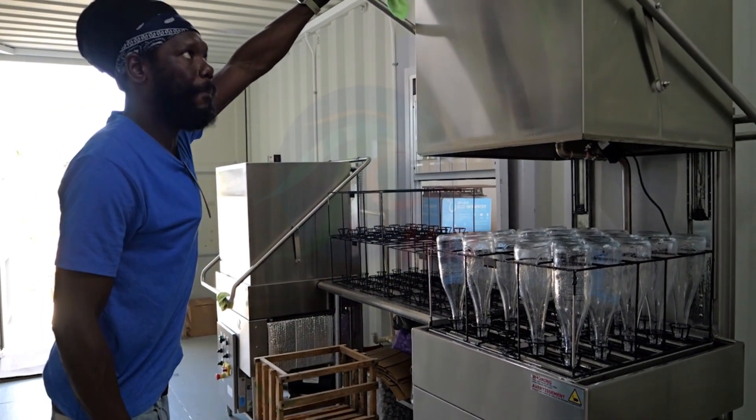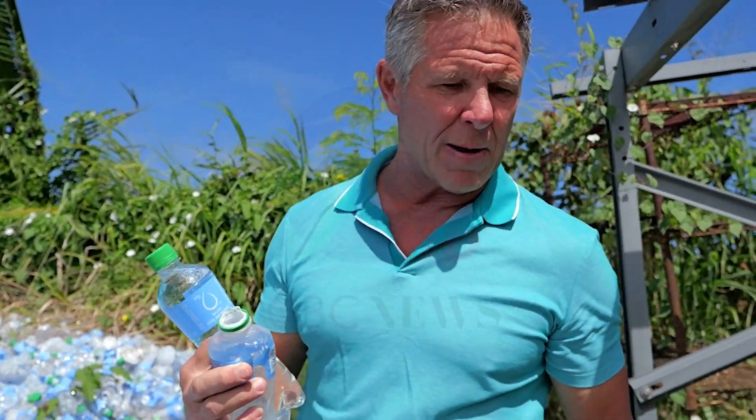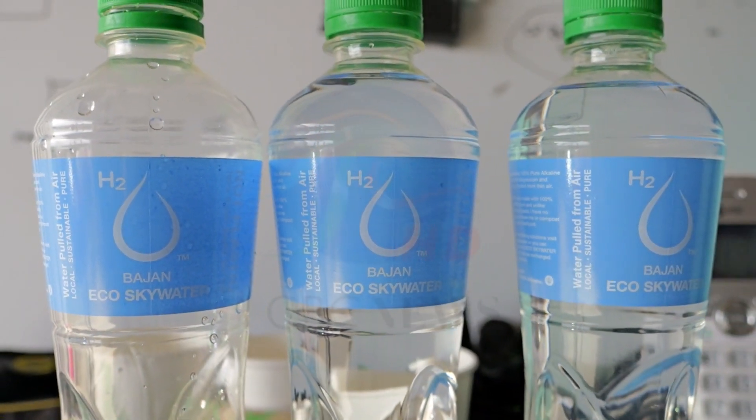An automatic bottling system is in the development plans, and company officials say they are also looking at franchising. Trevor Thorpe for the Business Report.